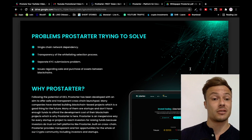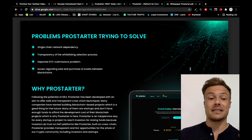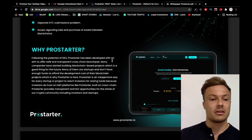So what is Pro Starter? Every time we look at ICOs, we want to look at the problems they're trying to solve. The problems Pro Starter is addressing include single chain network dependency, transparency of the whitelisting selection process, separate KYC submission problems, and issues regarding the sale and purchase of assets between blockchains.